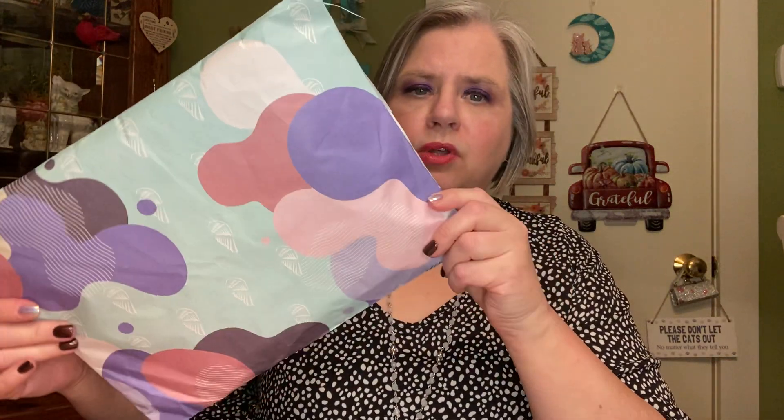So it comes in a nice package. Nobody knows what it could be — it doesn't say Heaven Panties on here anywhere. I did cut this top so I could get into it easier. And when you open it up, for me since I get the two pair, there are two bags. You can see the color of your panties inside. They're sealed nicely for you. And these bags have a Ziploc, so they're nice — you can use them for traveling or whatever.